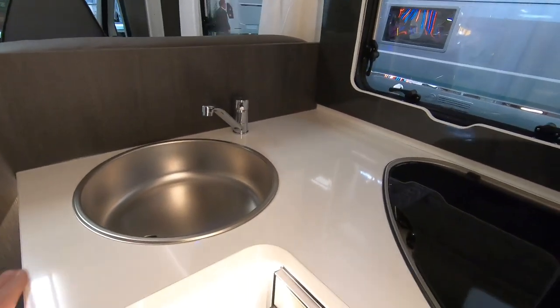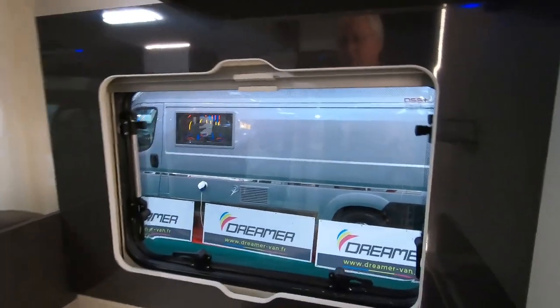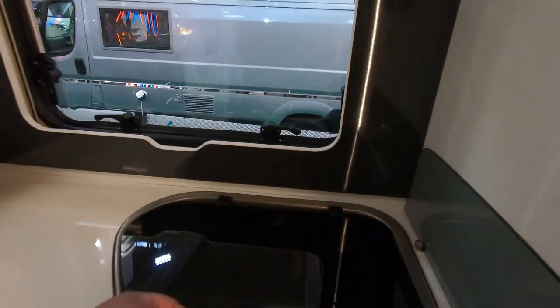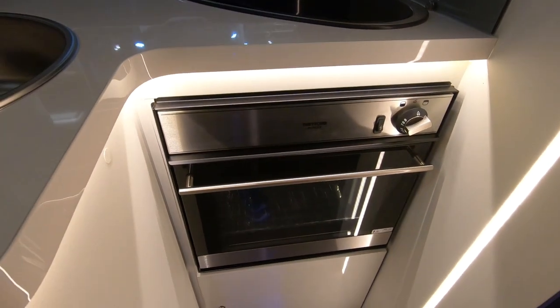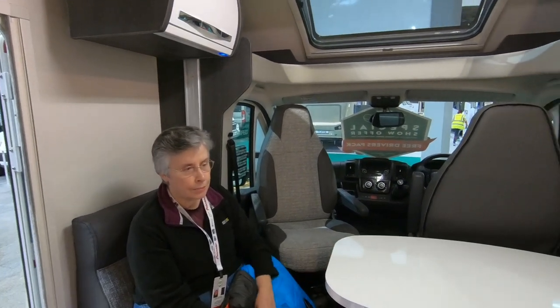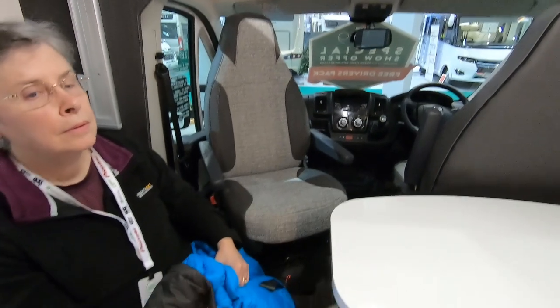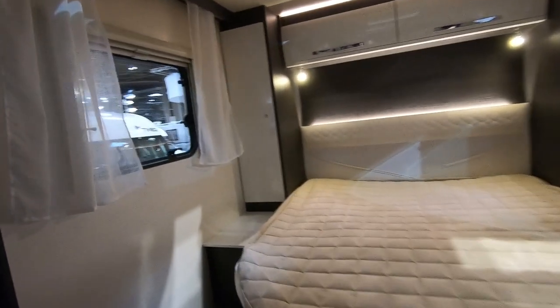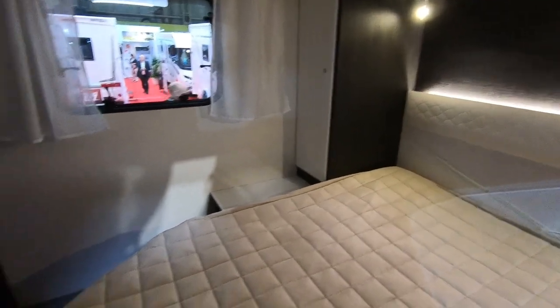Quite a plush looking white worktop — it is quite stylish in here with all the white and dark colors, and there's a shiny splashback surround. Three burner hob, sink, Thetford combi oven. The contrast between the two colors is quite nice. There's a little step into the cab area but the rest of the floor is all the same level all the way through into the bedroom.